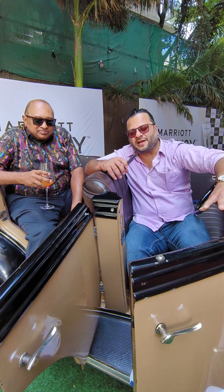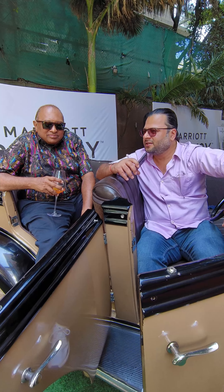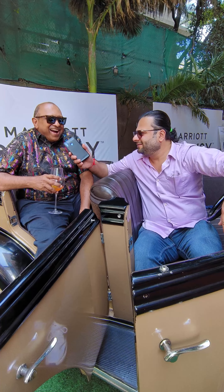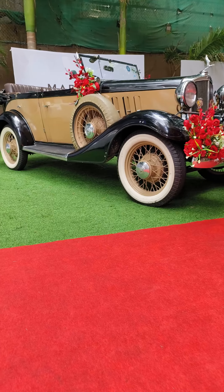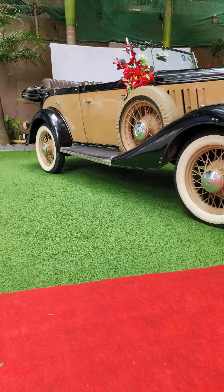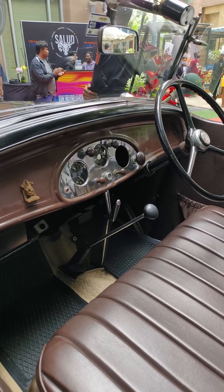We're sitting in this beautiful Chevy right now. I've got Vinod Highgrip with me, who's the owner of this car. This is a workhorse. What's interesting about this is it's a nice six-cylinder, 1931, in perfect immaculate condition.